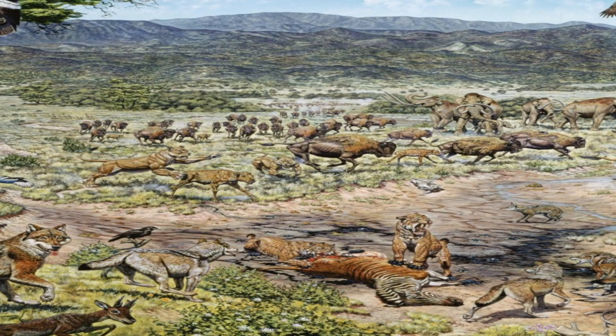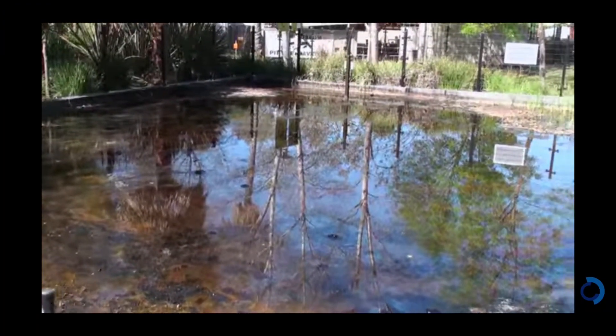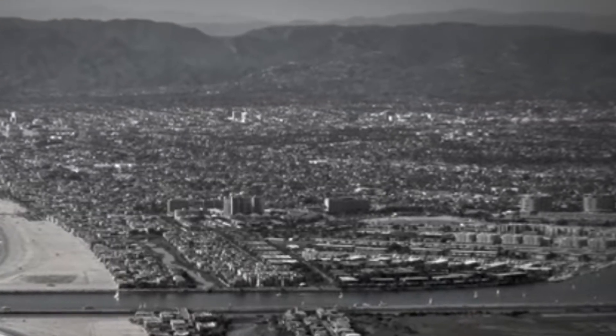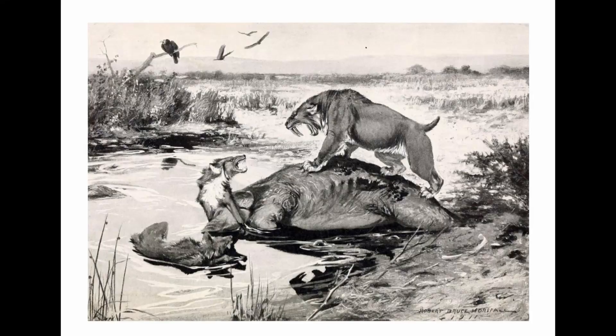The pits formed after dinosaurs had gone extinct, so you won't find any dinosaurs here, but the tar pits have turned up fossils that date back 10,000 to 50,000 years. These pits have fascinated scientists and visitors for over a century. Today, this area is the only actively excavated Ice Age fossil site found in any urban location in the world.